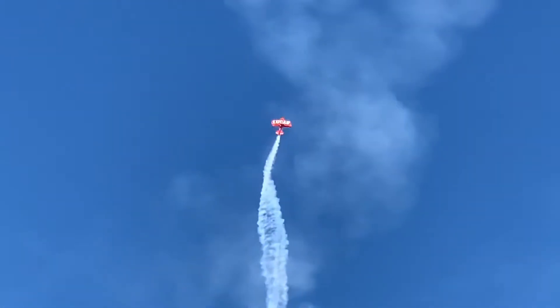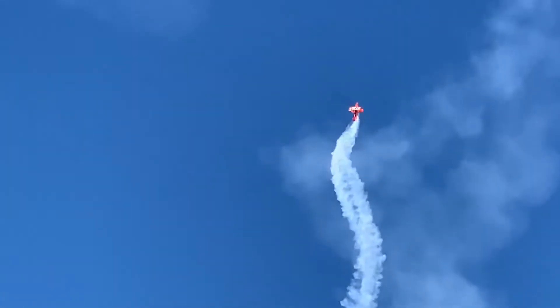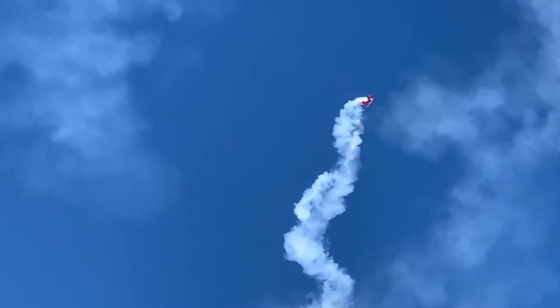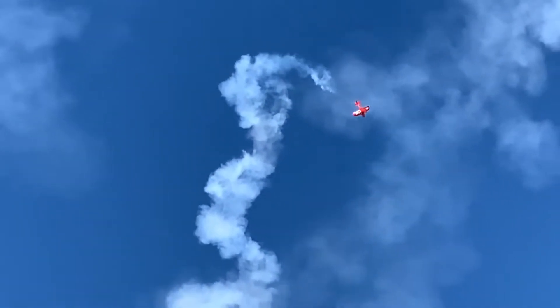Close to 300 miles an hour, a 9G pull into the vertical, up and up and up he goes, round he goes — very, very conscientious of the density altitude in this thin air. The airplane doesn't behave like it normally would in Minnesota.